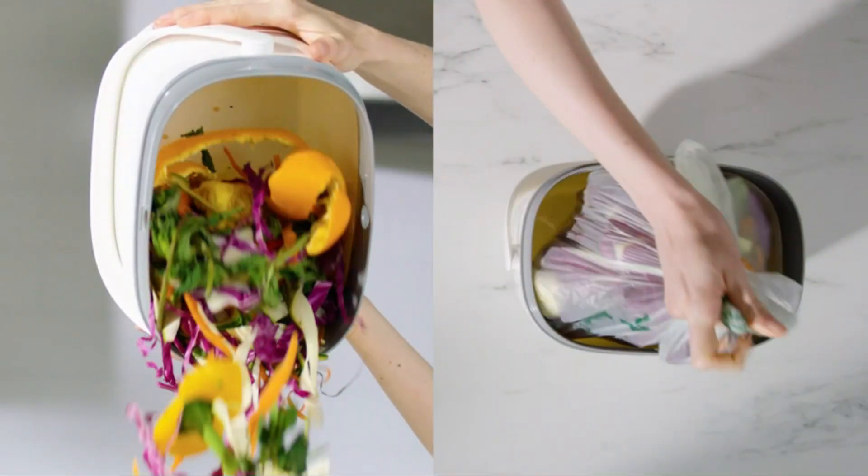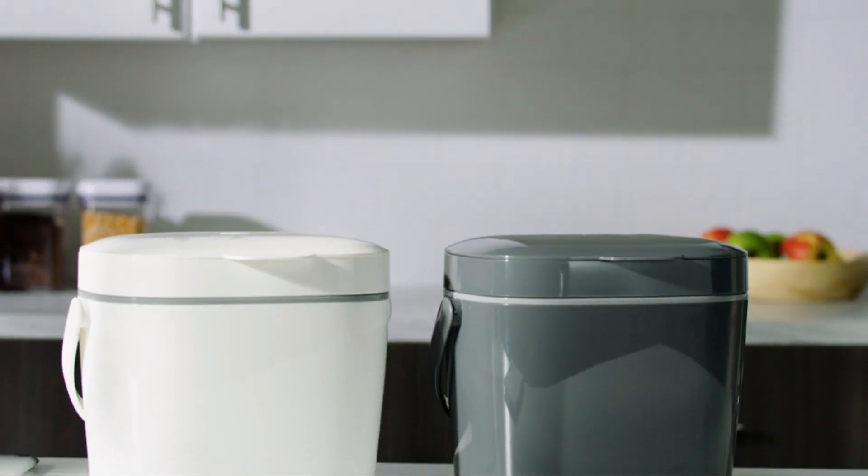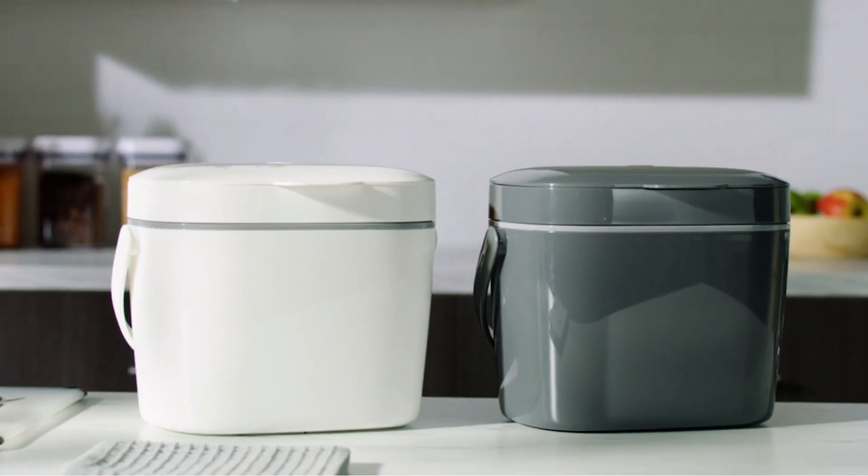Despite its compact size, this bin boasts a 1.75-gallon capacity, providing ample space for kitchen scraps without taking up too much counter space. By composting your kitchen waste, you're contributing to a more sustainable lifestyle. The OXO Good Grips Compost Bin is a small but impactful step towards reducing food waste and nourishing your garden.